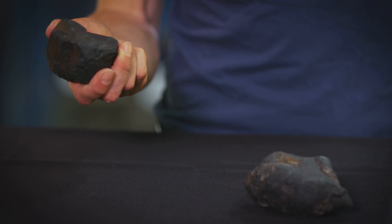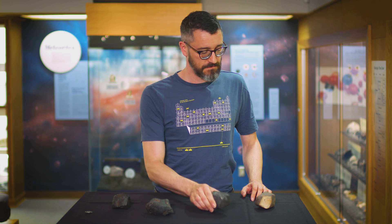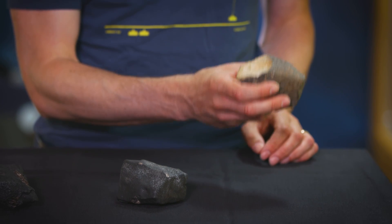The first easy test only requires that you pick up the rock. Does it feel unusually heavy for its size? It could be a meteorite. Nope.